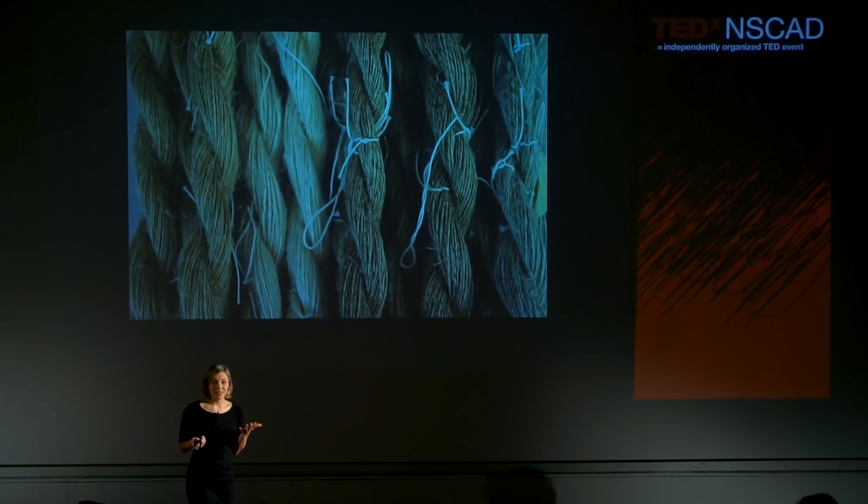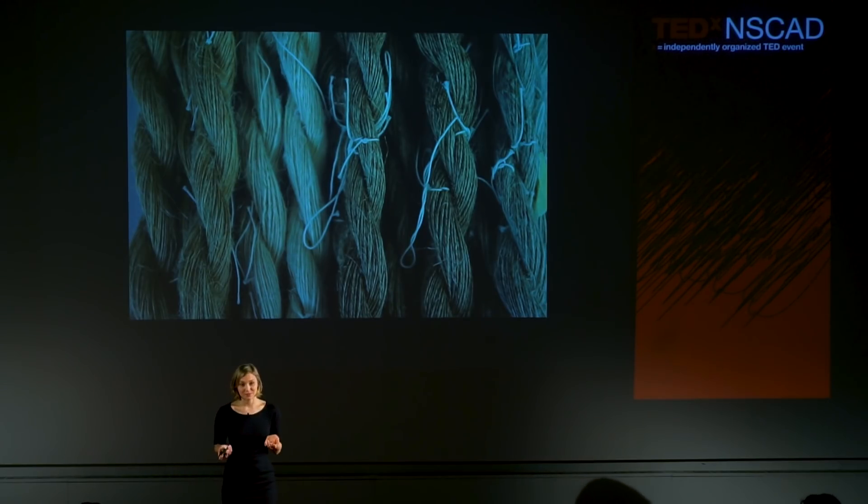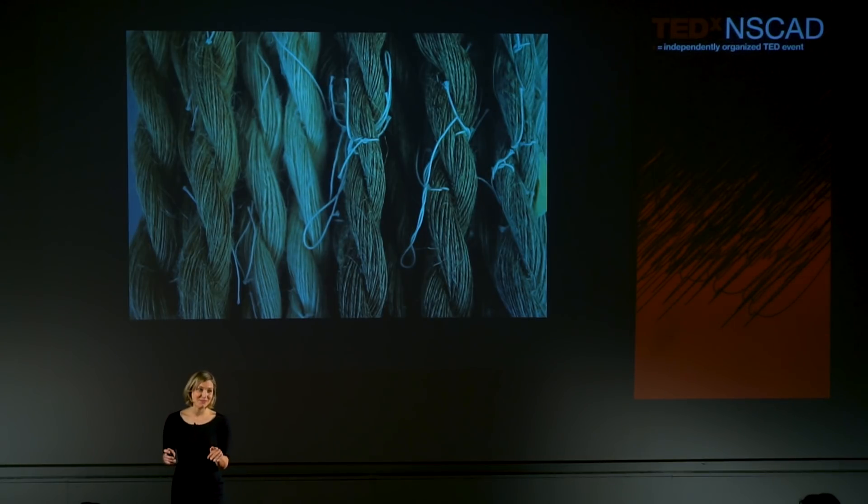By a show of hands, how many people know what material the shirt that they're wearing is made out of tonight? Some? How about where that garment is produced? A few less? And these are all trick questions, actually, because you're all naked, remember?